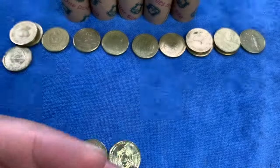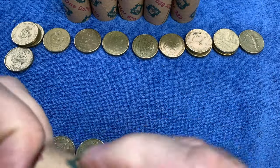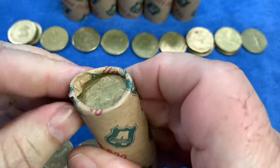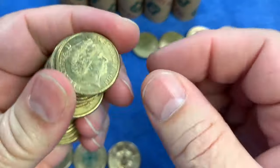And there we have it for the first three rolls. So let's speed the hunt up now and I'll only slow down if we find something new for the day that we haven't seen or talked about — show it and then move on. Hopefully we can get that changeover coin in the next few rolls.